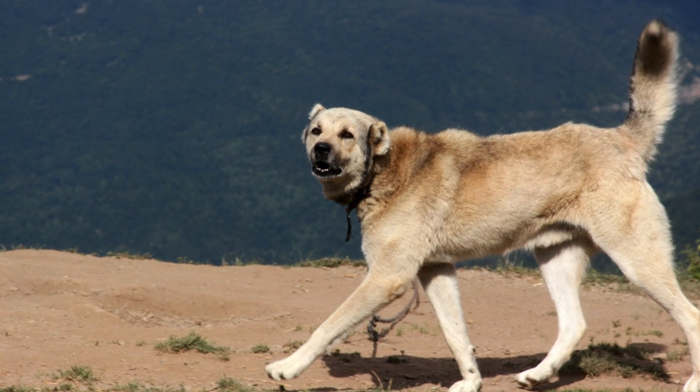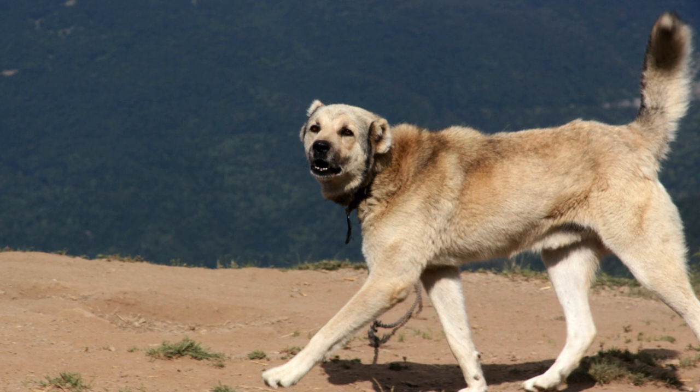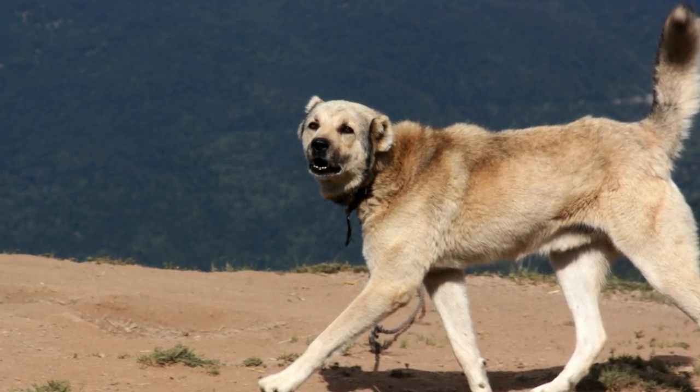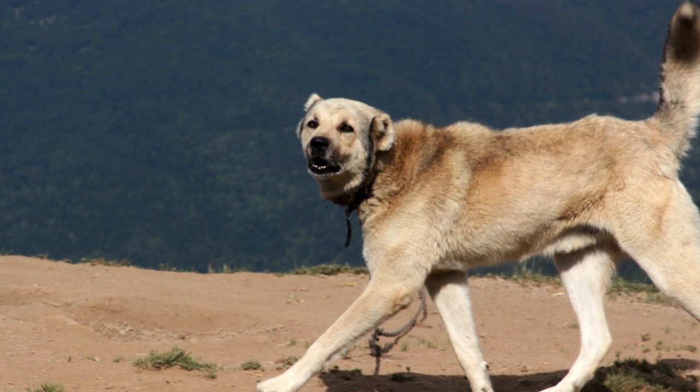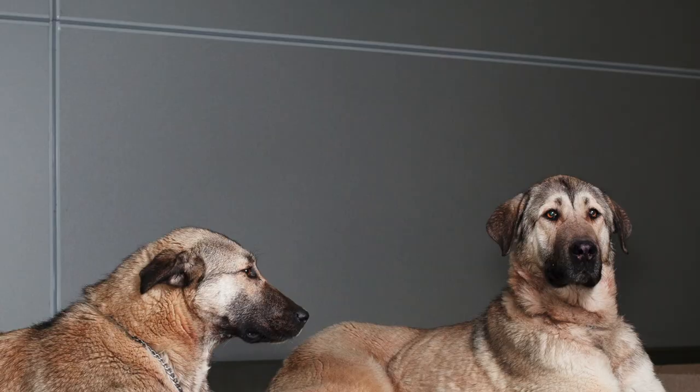Anatolian Shepherds shed quite a bit, and they need a lot of exercise. So if you do get an Anatolian Shepherd, it is important that you have somewhere with a big fence for them to run around, or a leash, and be ready for a lot of walking.